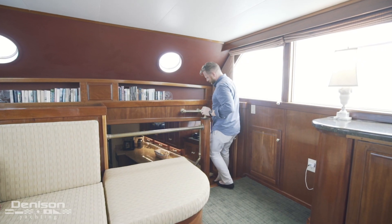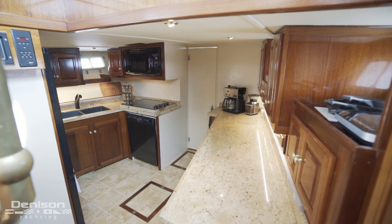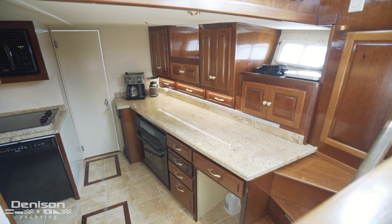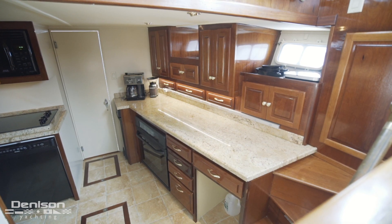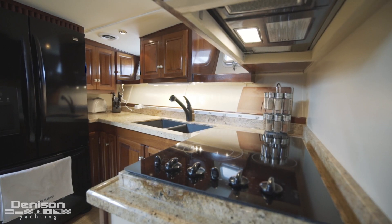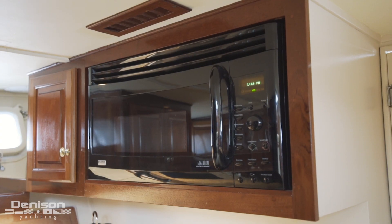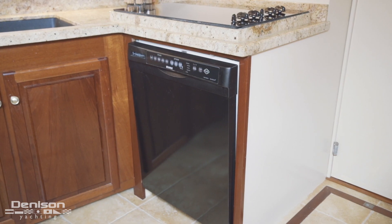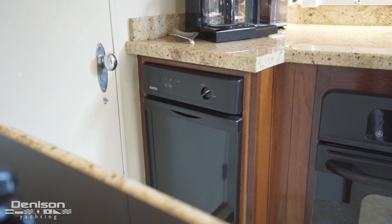Continuing forward on the starboard side brings us to the galley. Down here you will find the full amenities of any modern-day home. On the port side there is a double basin sink, a full-size refrigerator and freezer, a microwave, a four-burner cooktop, and a dishwasher. To starboard is an oven and a trash compactor.